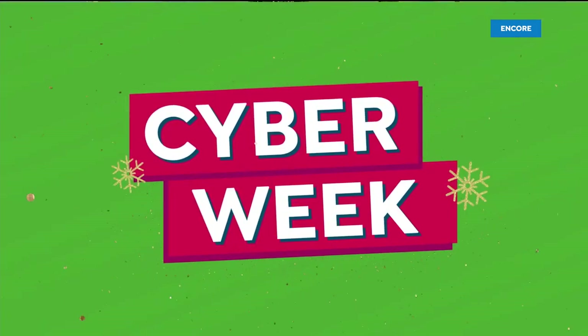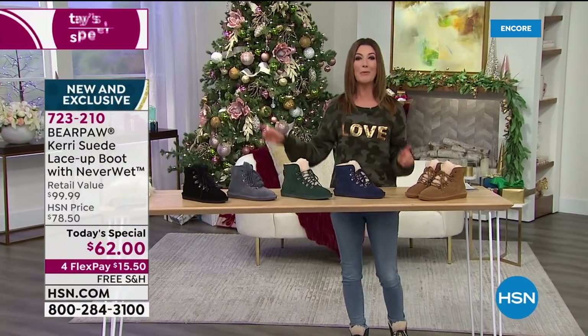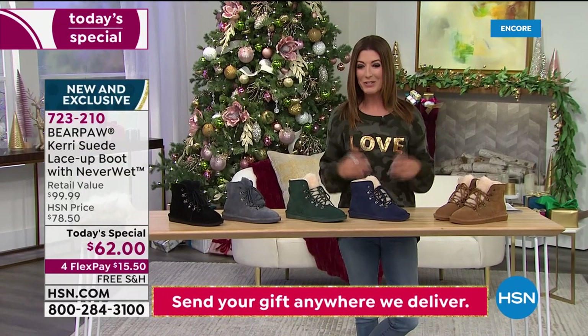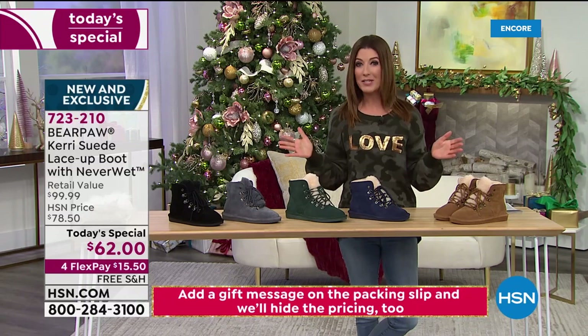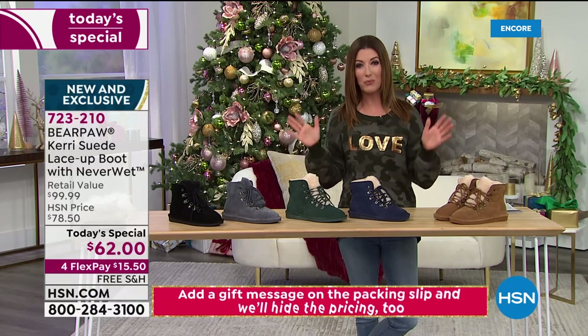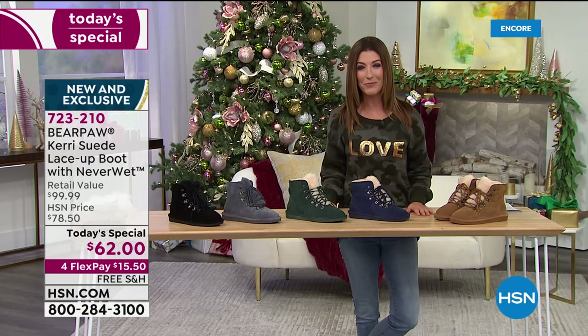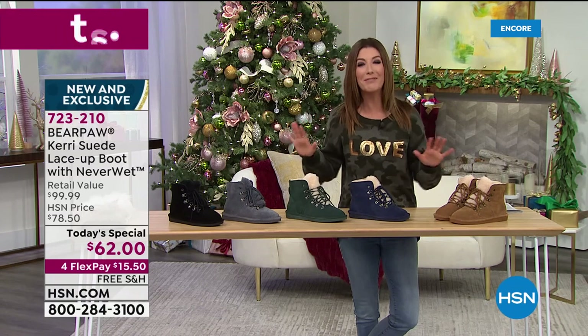We've got a one-day-only price of $62. Cyber Monday may be over but cyber week continues here at HSN. Good evening, my name is Sarah Anderson — come on in and take a look. It's on flex pay for you today. All of our cyber week today's specials will be on flex pay and free shipping. I want to introduce you to this brand new silhouette — we've never done anything like it.